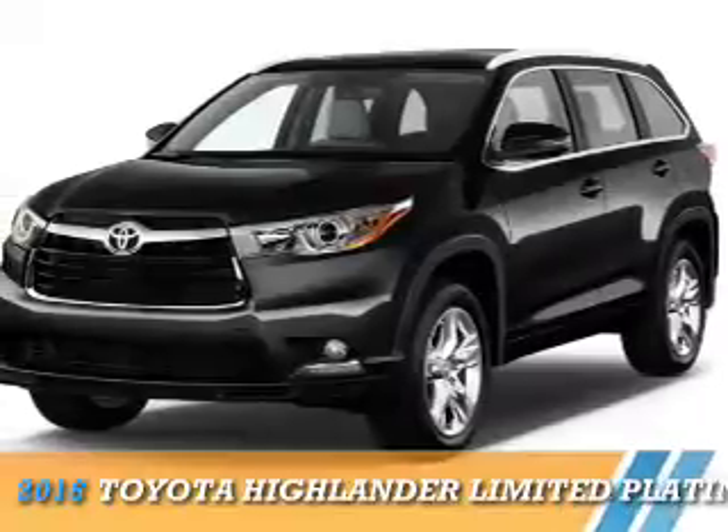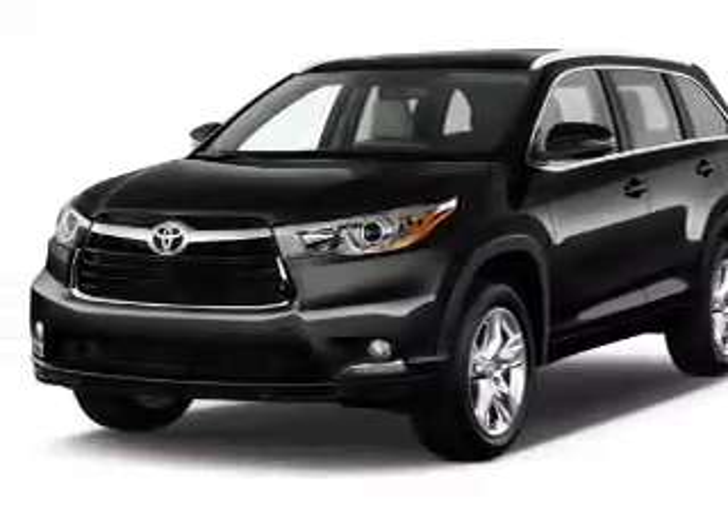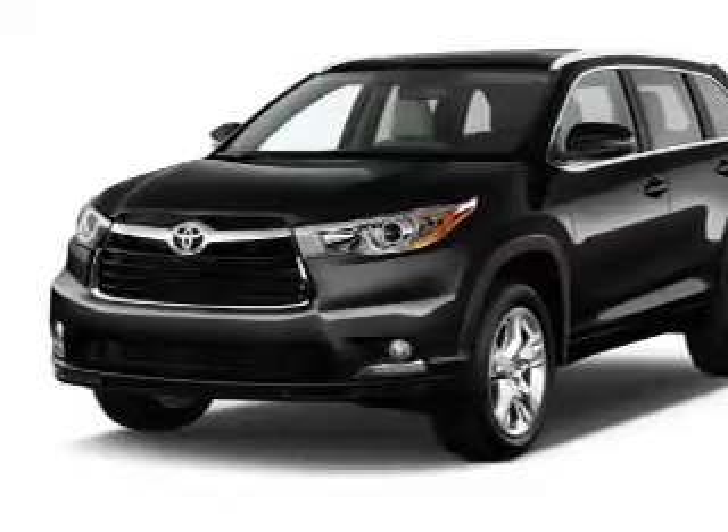Presenting the 2016 Toyota Highlander. It's powered by a 3.5-liter, six-cylinder engine and a six-speed automatic transmission.